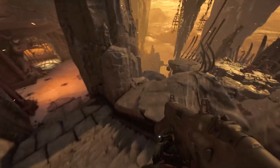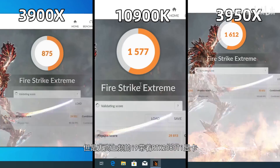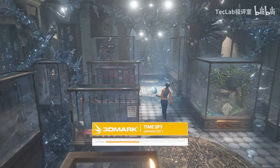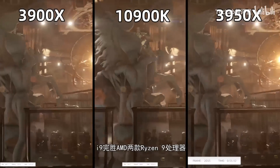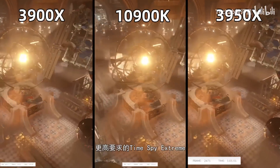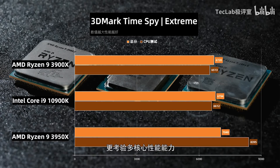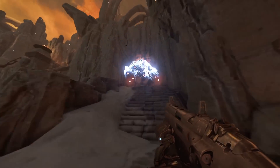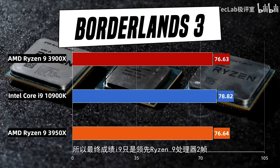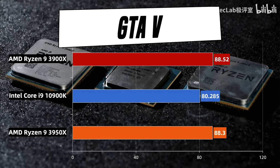Tech Lab also tested all three CPUs in 3DMark. Here we can see that the 10900K barely managed to beat the 3900X but gets run over by the 3950X once again. However, diving deeper, there is very little variation in the CPU scores, meaning there is not much difference between the 3950X and the Core i9-10900K in terms of compute available for gaming. The Core i9-10900K maintained a roughly 3% lead on average in gaming.